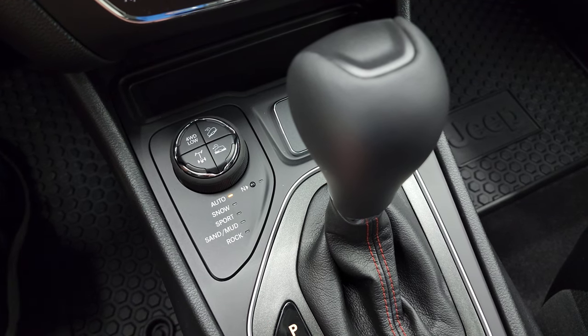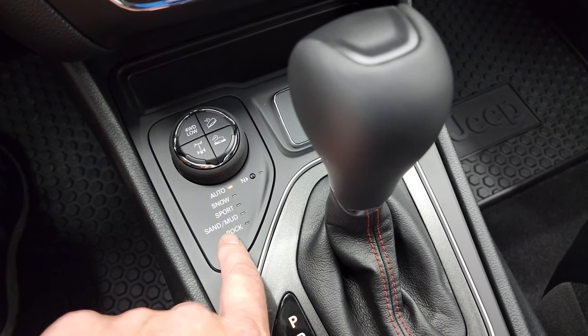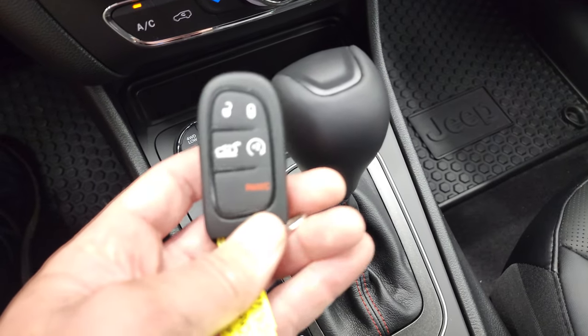You do get a four-wheel drive low option, plus snow, sport, sand, mud, and rock drive modes. This also has a neutral setting for flat towing behind an RV or whatever.